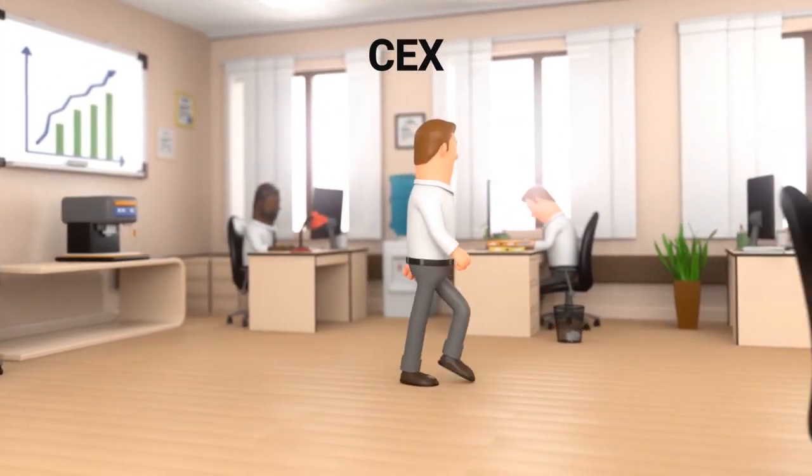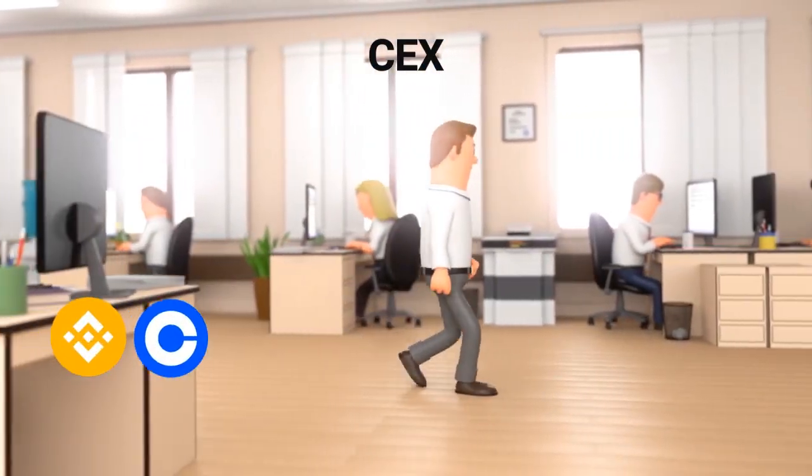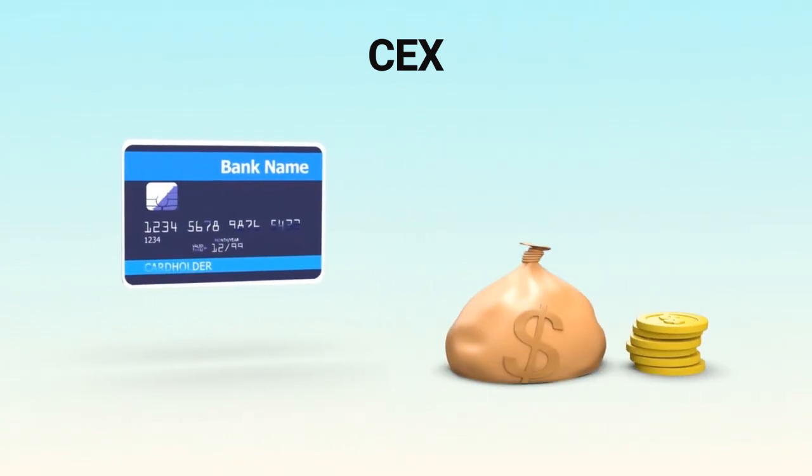A CEX is like a traditional company — think Binance or Coinbase. They hold your funds, match buyers and sellers, and often let you buy crypto with a credit card or bank transfer. It's convenient, but you need to trust them with your money.